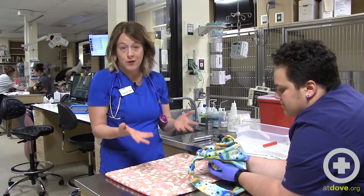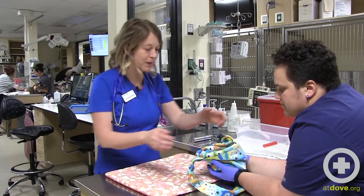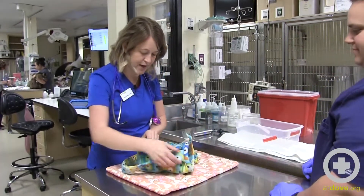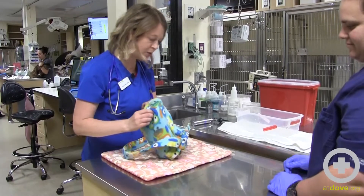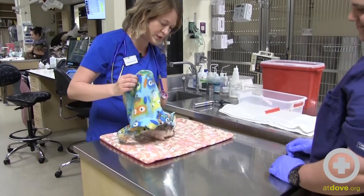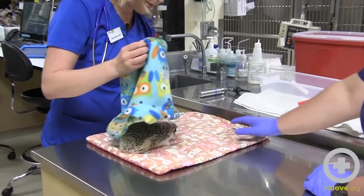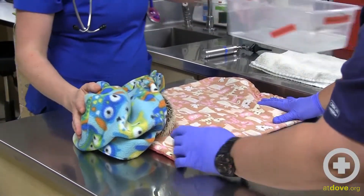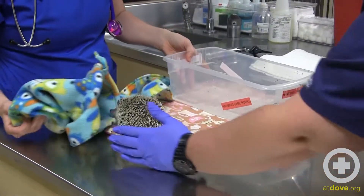Examining them can be difficult because you're essentially trying to examine a living pin cushion. I've brought her in a little snuggle sack — this is something you will see commonly with hedgehogs and other pocket pets; it's used for bonding. Here she comes on out. I'm just going to protect her from backing off the side of the table, and she wants to go right back in, as you can see.